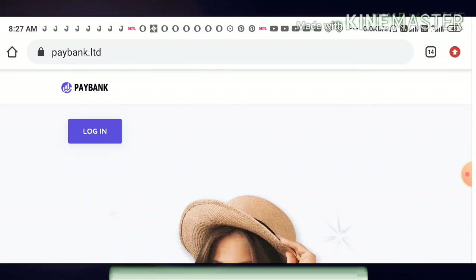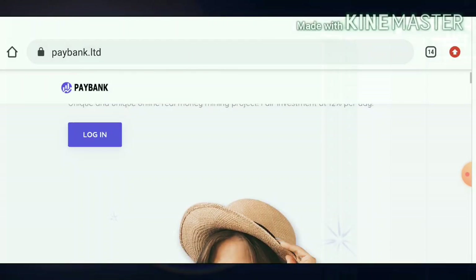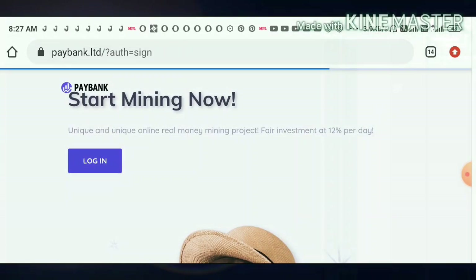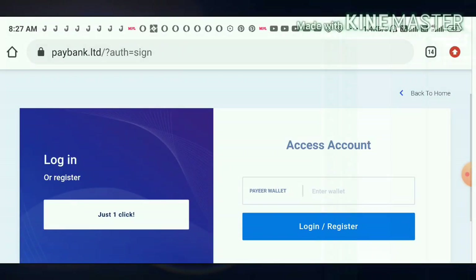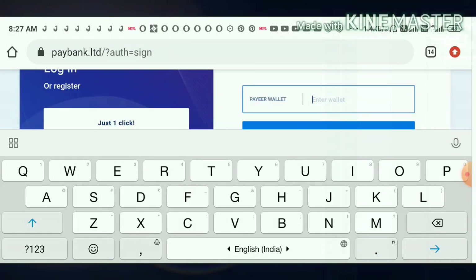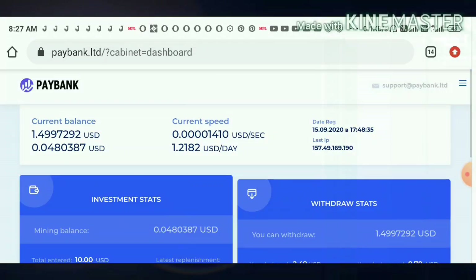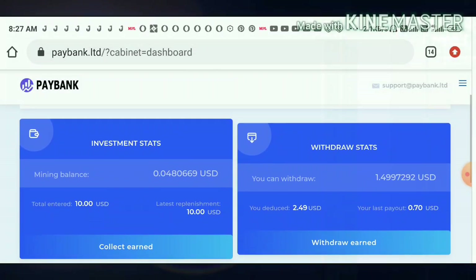Just invest here what you can afford to lose, friends — please don't invest more than that. Right now we are going to see whether this site is paying or not. I simply log in to my account using my Pay wallet ID, and it directed me to my account dashboard.